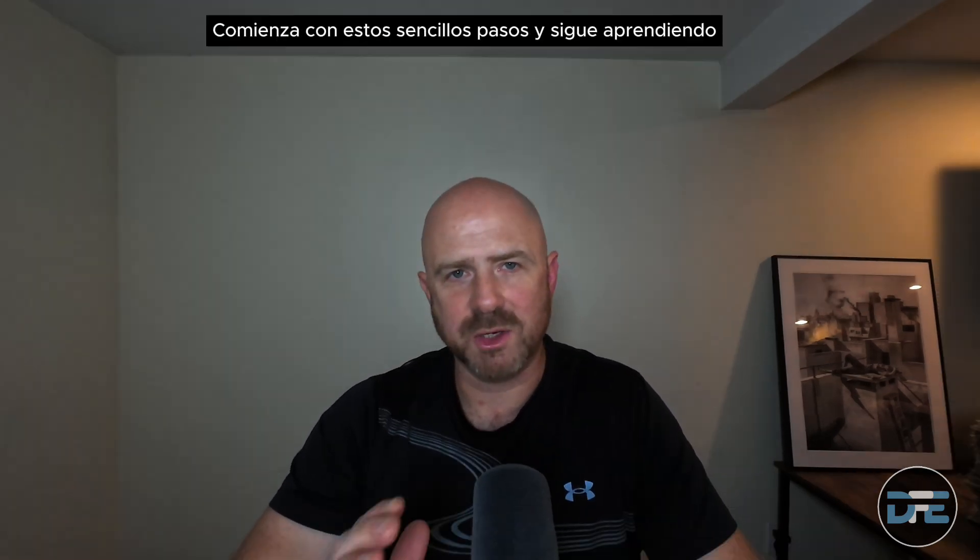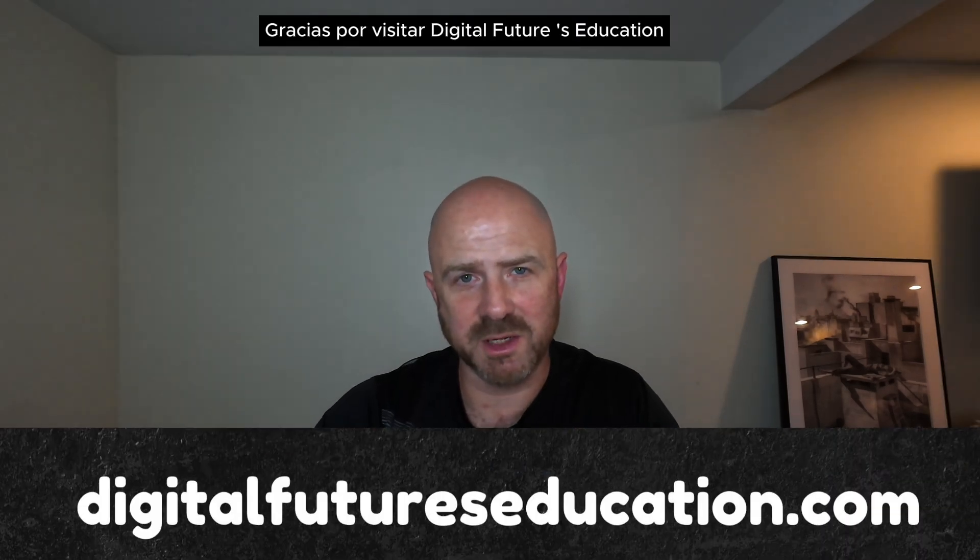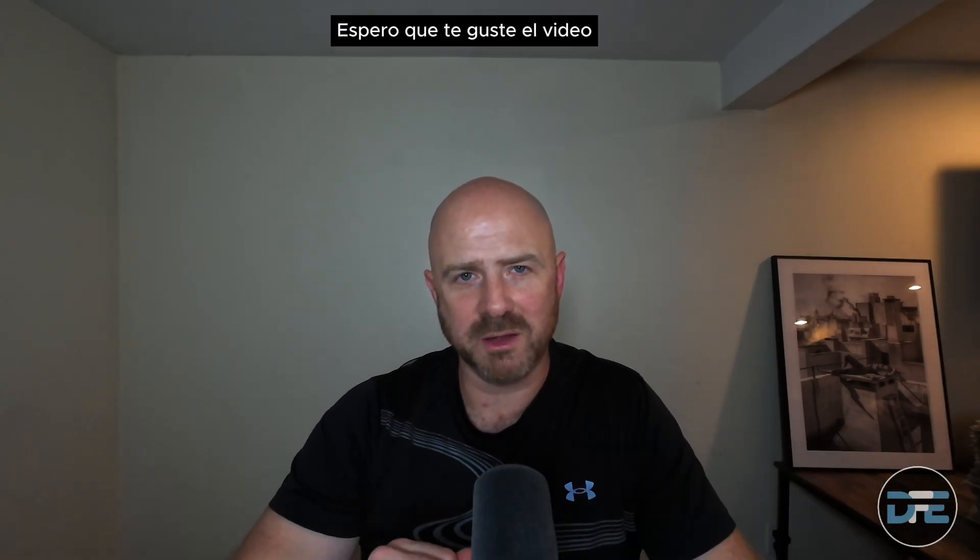Let's stay safe online. Start with these simple steps and continue to learn. Thanks for visiting Digital Futures Education. Hope you liked the video — please like and subscribe. Look forward to seeing you soon.